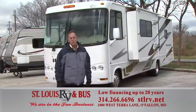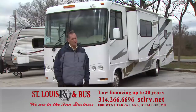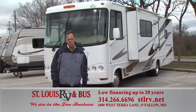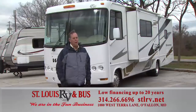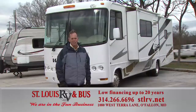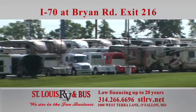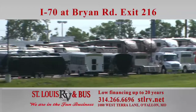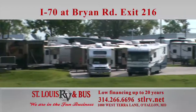Our next item is a 2007 WinSport. It's been through our pre-owned process, only has 27,000 miles on it, new tires, leather on the inside. We've got this one well priced at $47,500. Remember, we also buy RVs — if you've got an RV you'd like to sell, bring it up and I'll appraise it quickly and give you a great price. We're located at I-70 Bryan Road Exit, O'Fallon, Missouri.